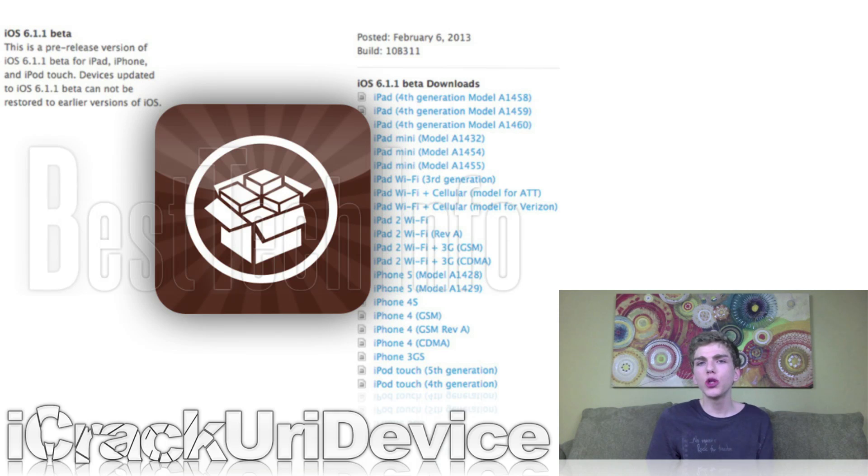Needless to say, if you're a developer who enjoys the benefits of jailbreaking, do not update to 6.1.1 beta. Evasion is still incompatible because it was developed prior to the new firmware release.